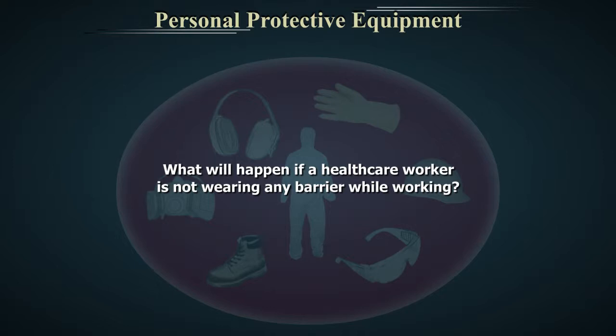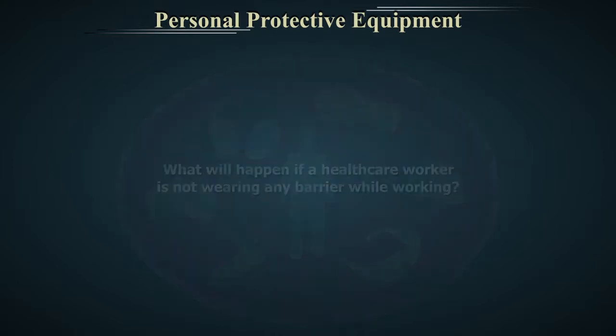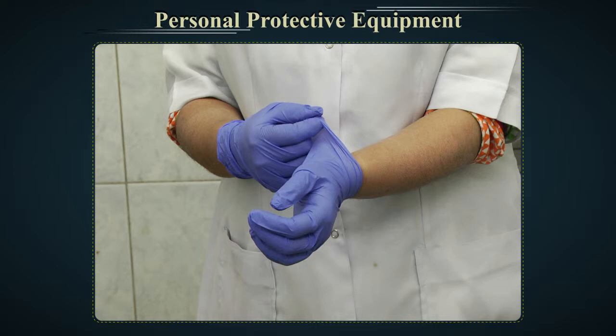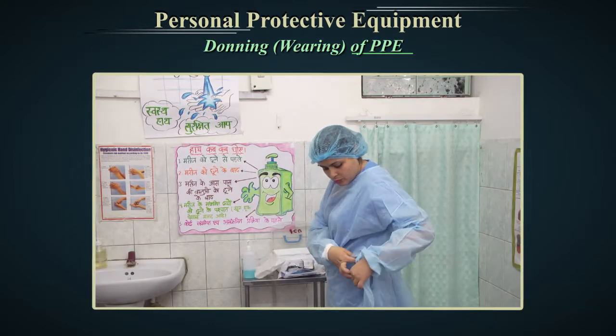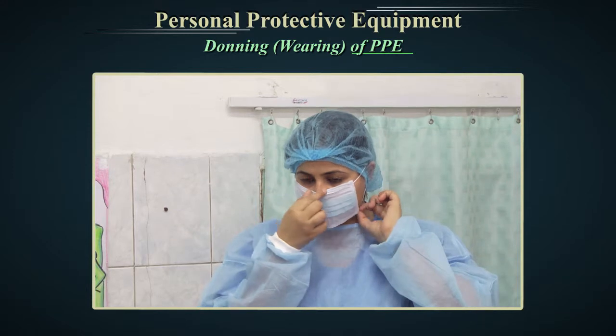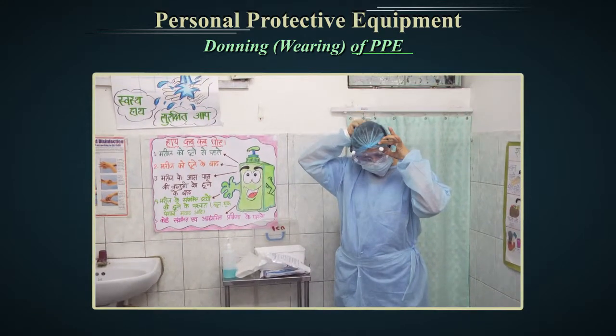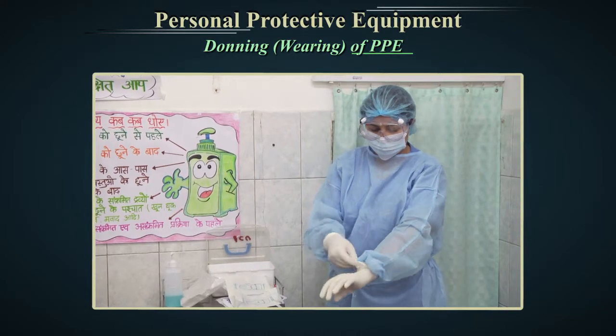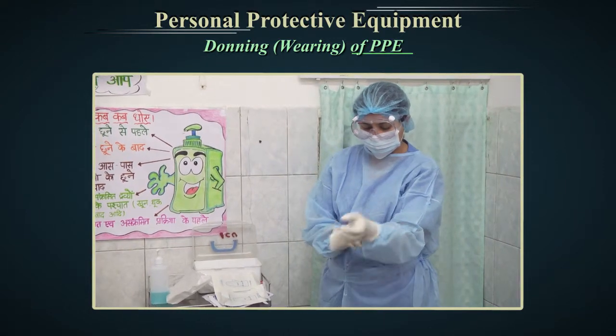If a healthcare worker is not wearing PPE, then any route of transmission will pose a threat to the healthcare worker as well as the patients. To prevent transmission of pathogens to both healthcare workers and patients, appropriate PPE should be worn at all times while working. When used properly, Personal Protective Equipment acts as a barrier between microorganisms and your skin, mouth, nose or eyes — the mucous membranes. The barrier has the potential to block transmission of contaminants from blood, body fluids or respiratory secretions.